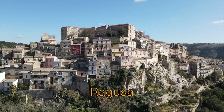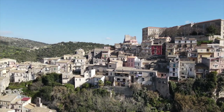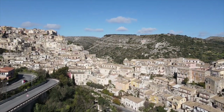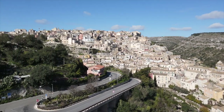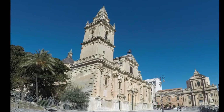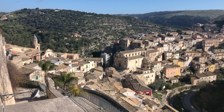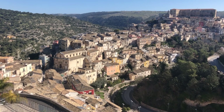Ragusa is divided into two distinct districts. The lower town, Ragusa Ibla, that you see here, was reconstructed right after the earthquake. The upper town, Ragusa Superiore, was built later, starting in the 18th century. The majority of baroque palaces and churches is located in the lower town.